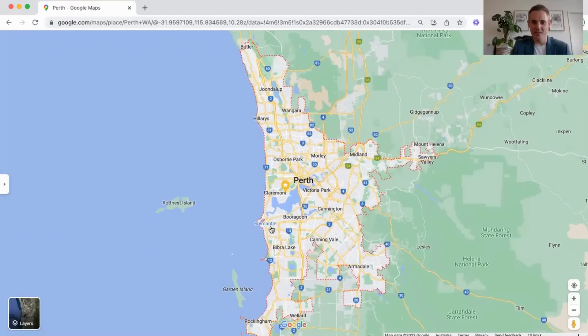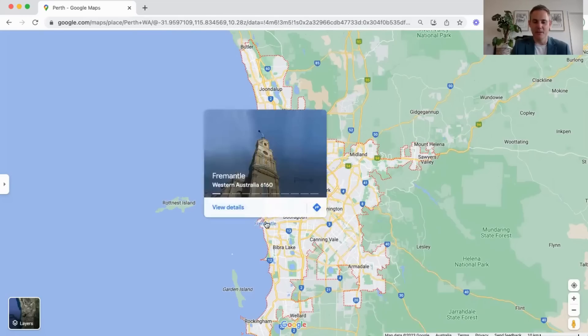I'll find you some of those suburbs where anywhere from $450,000 to $600,000 you can actually bag yourself a three or four bedroom house. In case you're wondering, I'm actually almost smack bang in the middle of the Perth area here in Fremantle.